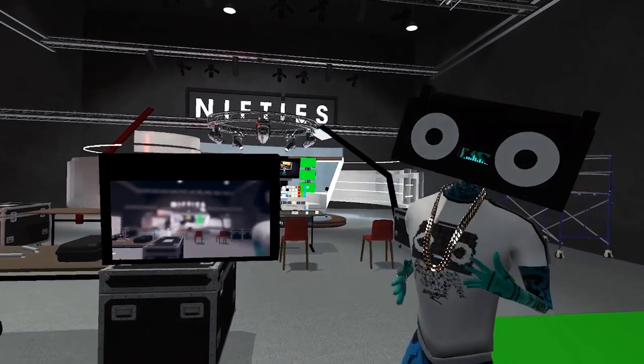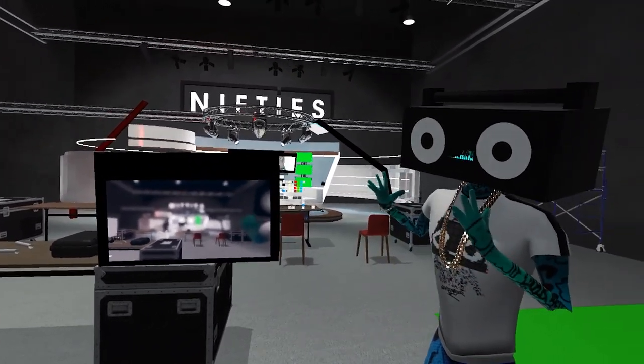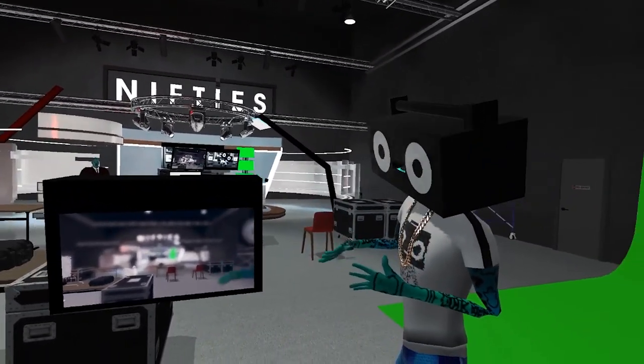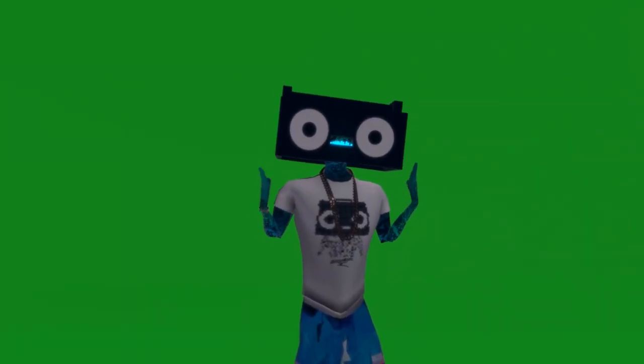What's crazy about this is we could composite and do all kinds of virtual productions and virtual effects that haven't even been thought of yet — a virtual avatar composited onto traditional footage, 3D footage, or any kind of footage you can imagine.